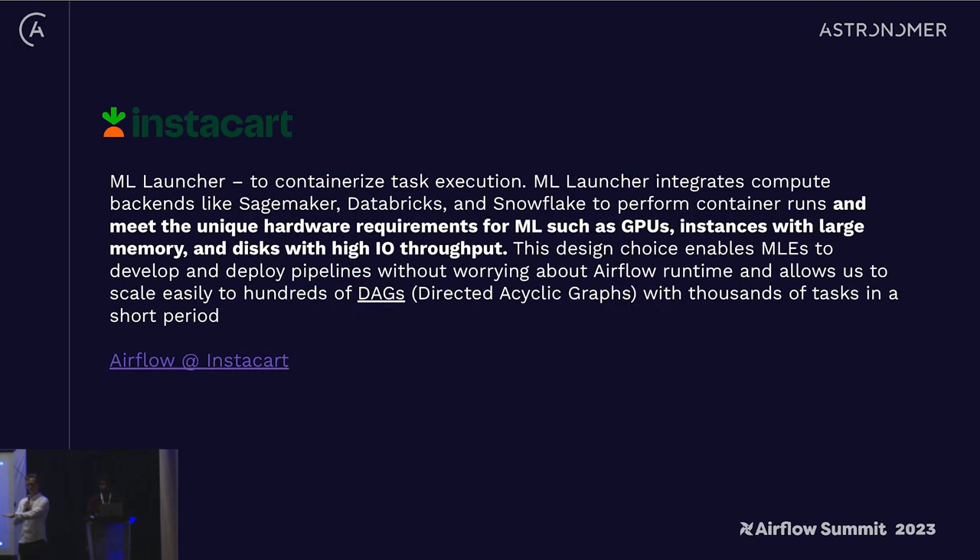There are plenty of examples in community blog posts, but the ML Launcher feature that Instacart has talked quite a lot about is a great example. ML Launcher integrates compute backends like SageMaker, Databricks, and Snowflake to perform container runs and meet the unique hardware requirements for ML, such as GPUs, instances with large memory, and disks with high IO throughput. At the end of the day, that's about exposing a good interface to machine learning engineers to really solve that workload compute problem.